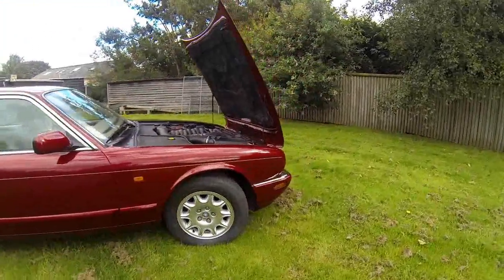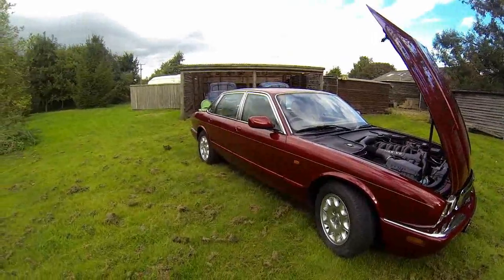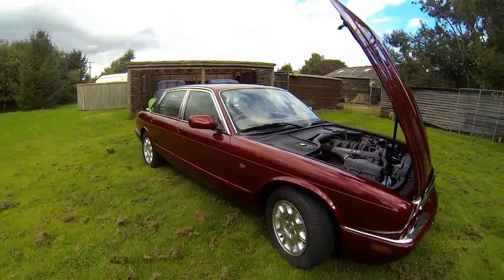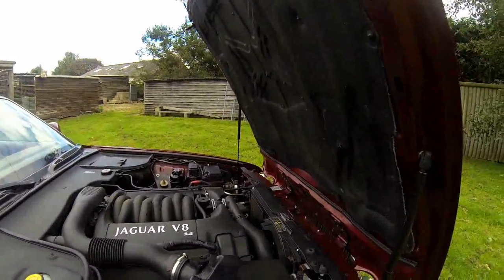So I think I'm looking forward to the first long drive in it, which will possibly be next week when I'll be doing maybe a 300 or 400 mile round trip on it.